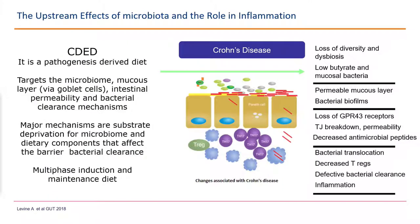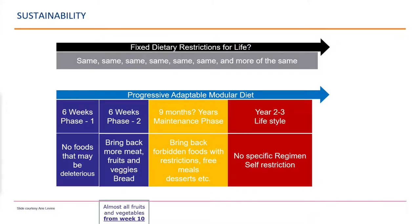The Crohn's disease exclusion diet is a pathogenesis-designed diet targeting the microbiome, antimicrobial cells, goblet cells, and bacterial clearance mechanisms. Its major mechanisms are substrate deprivation for the microbiome and removing dietary components that affect bacterial clearance or the barrier. It's a multi-phase induction and maintenance diet targeting intestinal permeability, dysbiosis, biofilms, and inability to clear translocated bacteria. It has three stages: the first is an induction phase over 12 weeks, with phase one covering the first six weeks.